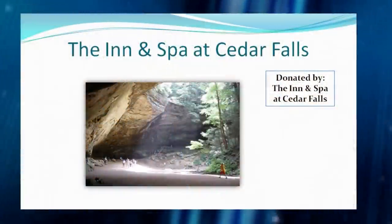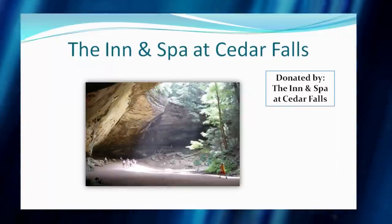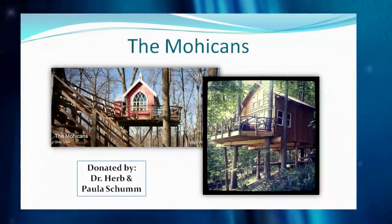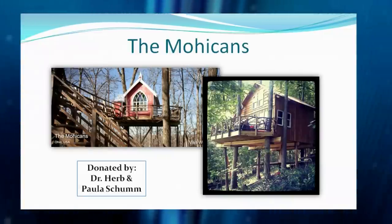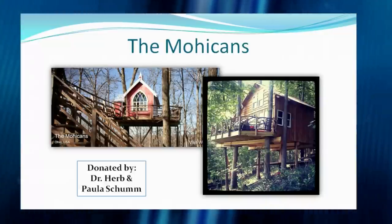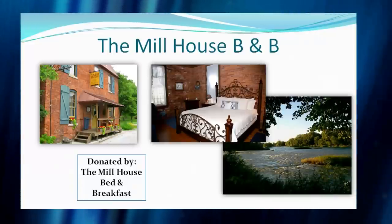Cedar Falls is donated regularly every year — just an opportunity to be pampered and visit beautiful places like Old Man's Cave. Then there's The Mohicans, donated by Dr. Paul Assume — not in Hocking Hills but over by Mohican State Park. These are tree house cabins you can actually sleep in — up in the trees. If a tree house isn't your style, there's the Millhouse Bed and Breakfast, available to bid on at noon on September 6th — donated by the Millhouse Bed and Breakfast, with reportedly very good bread.